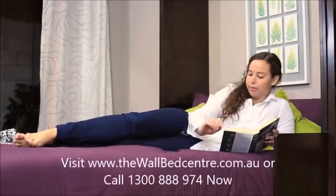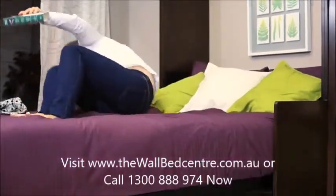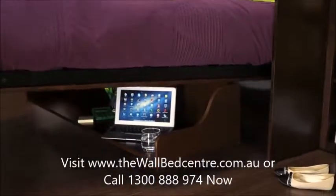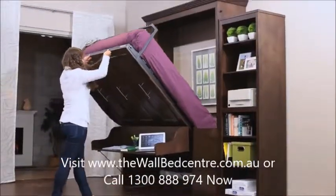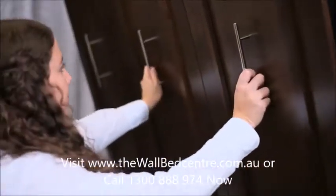Many customers today are looking for furniture that serves multiple purposes, but without the high cost and complexities of custom design and installation. To answer that challenge, we created this out-of-the-box double bed with desk built in — a bed by night, and a desk by day.